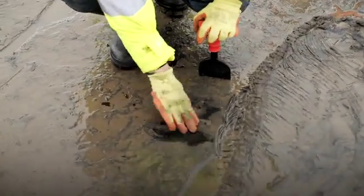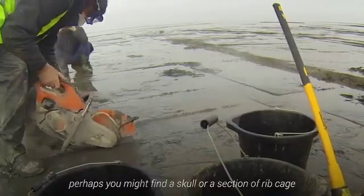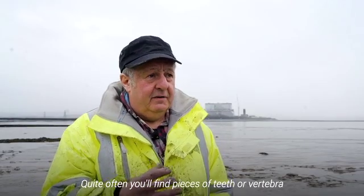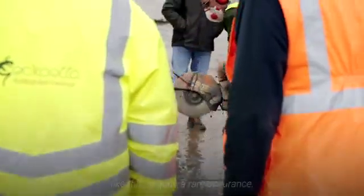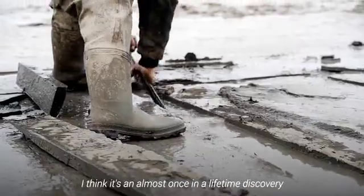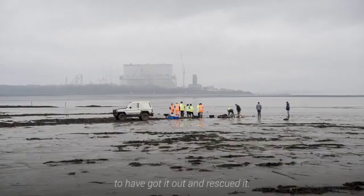Finding even semi-complete fossil ichthyosaurs is a rare occurrence. I'd estimate on this Somerset coast you might find a skull or a section of rib cage perhaps once every two to three years. Quite often you'll find bits and pieces of teeth, ribs, or vertebrae — those are uncommon — but to actually find such a large, complete specimen like this is quite a rare occurrence. Certainly for John I think it's almost a once-in-a-lifetime discovery, so he's delighted, and we're equally delighted that we've got it out and rescued it.